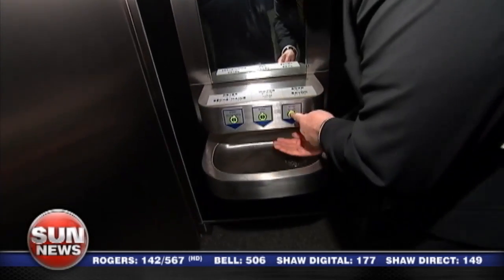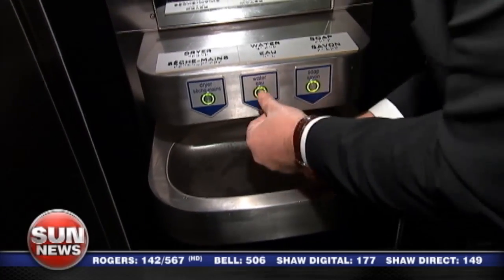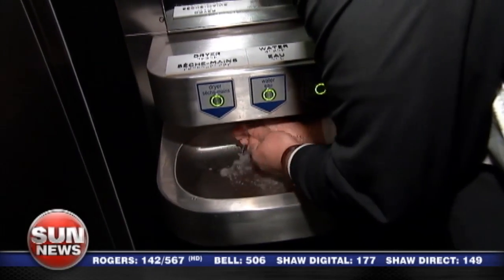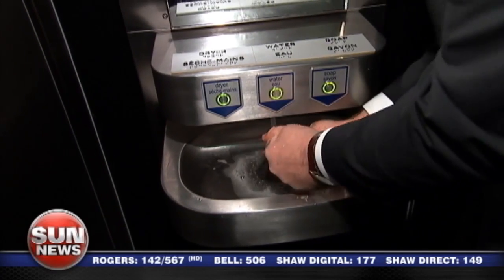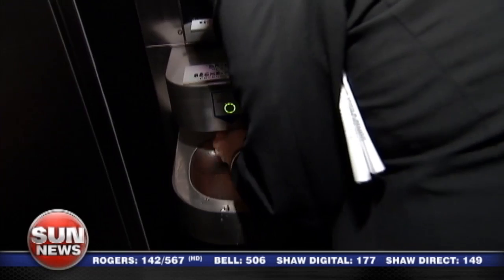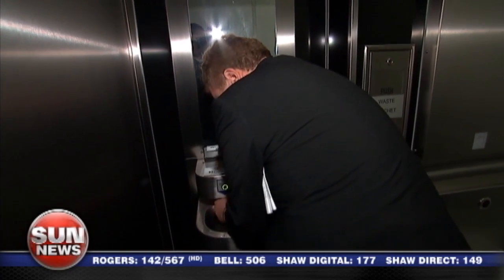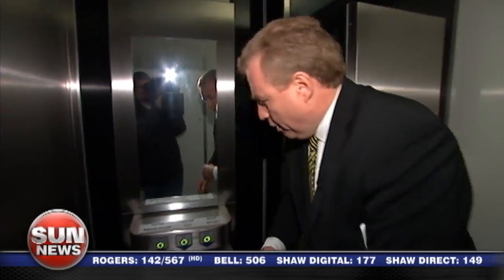I guess that's when you've really had something that didn't agree with you. And when you're finished with whatever you have to do in here, check this out. You've got your soap, and then your water, and right built into the sink, a hand dryer. Fantastic. And there's some beautiful, gentle spa music playing. I feel like I'm ready for my massage now.